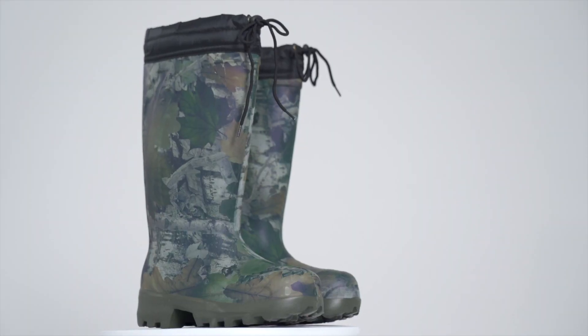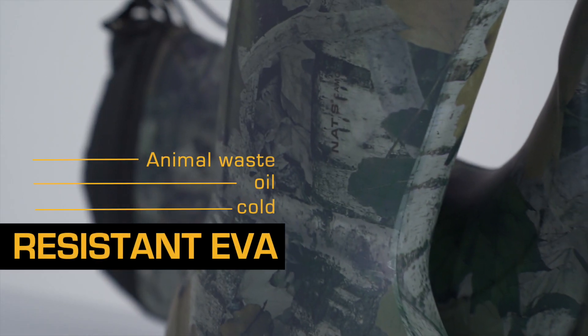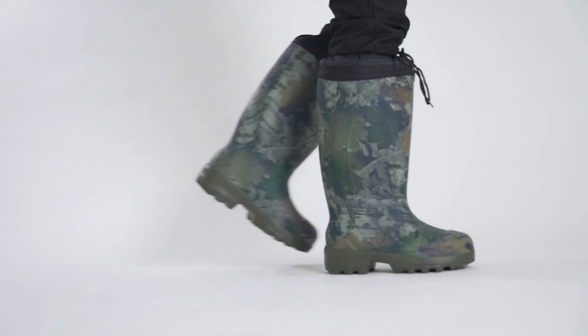Its EVA molding combined with a Primaloft 200g insulated liner make it a unique and highly efficient product. With its antimicrobial material and resistance to oils and animal waste, this boot offers exceptional versatility.